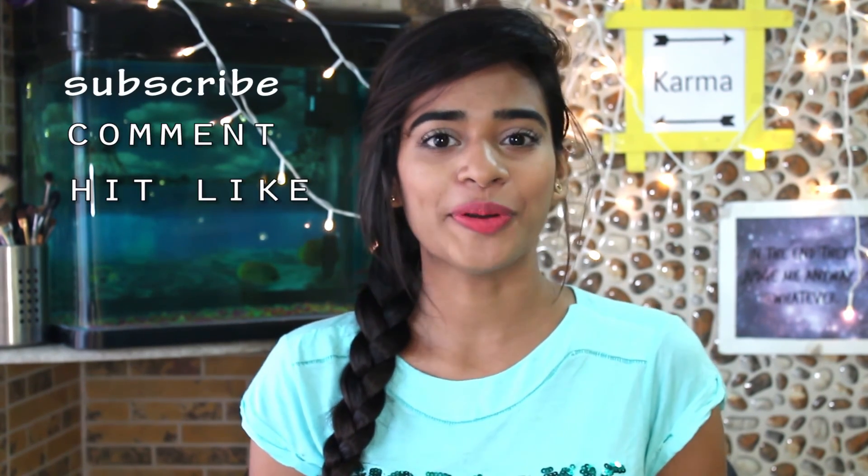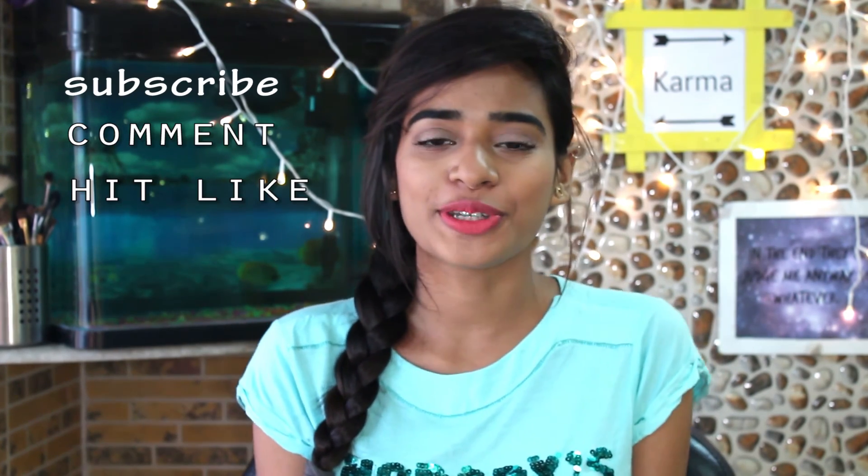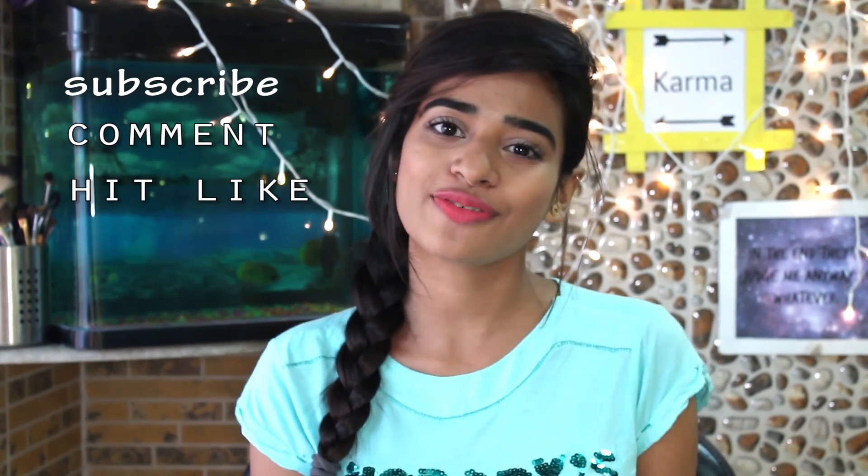That's it for this haul video — I hope you guys liked it! Comment down below which product you want me to review first and which product you liked the most. Subscribe to my channel, like, comment, and share this video, and I'll see you in my next video.